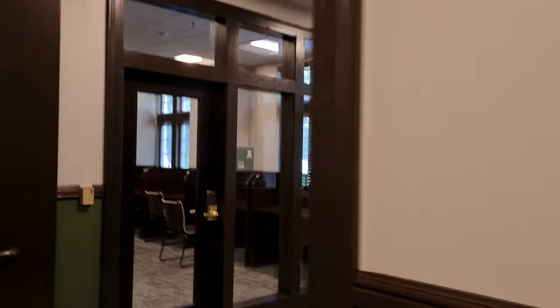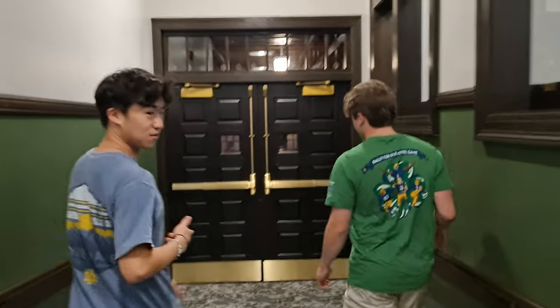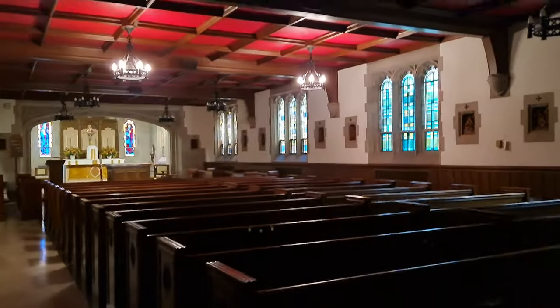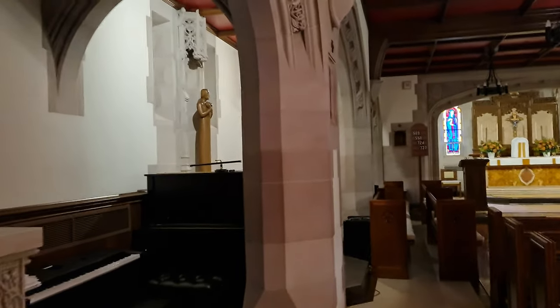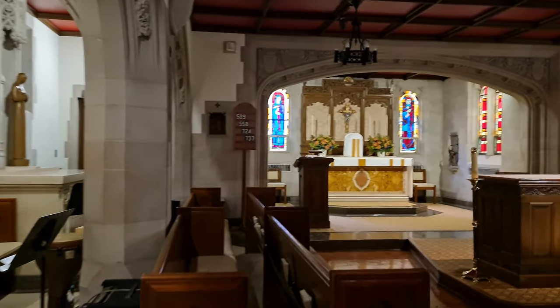Here are some lounges, and here's a printer if you need to use that. We'll go ahead and show you the chapel, which is actually original — it was not redone. It's a really nice space. We come here for dorm mass every Sunday at 9pm, which is when the dorm comes together and invites friends to worship and have some communion together.